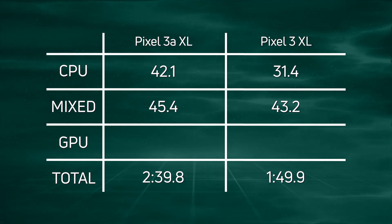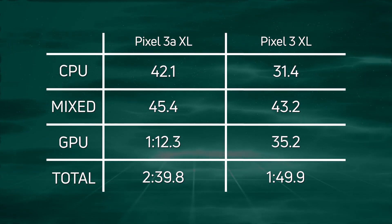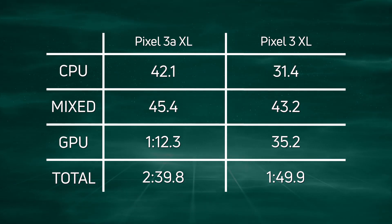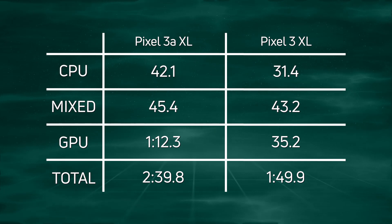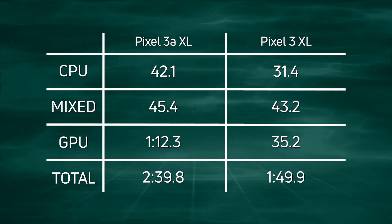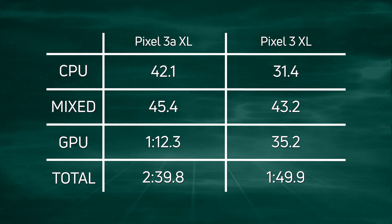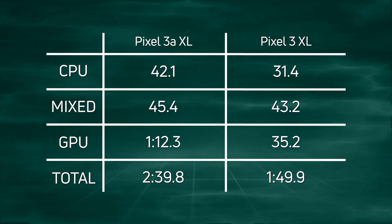The big difference is in the GPU: 1 minute and 12 seconds to complete the 3D test on the Pixel 3a XL versus just 35.2 seconds on the Pixel 3 XL — that's where the big difference comes in, and that drove the overall time gap between the two devices. So if you're into 3D gaming, you really want to consider the Pixel 3 over the Pixel 3a.